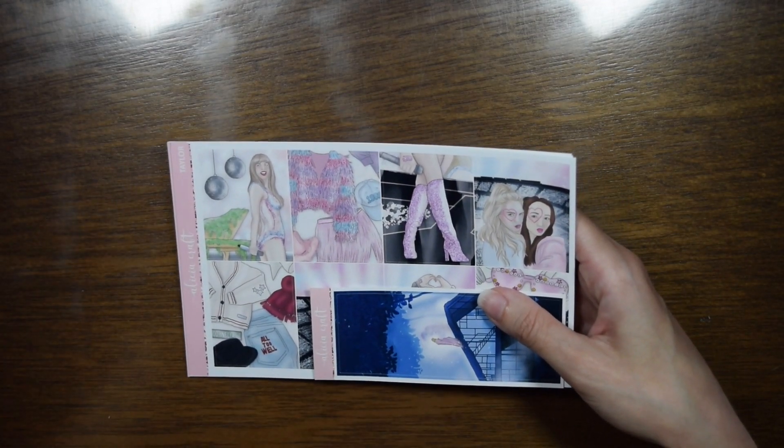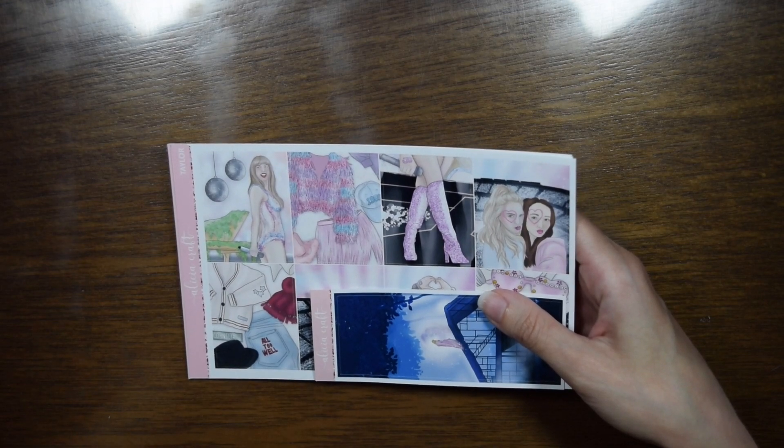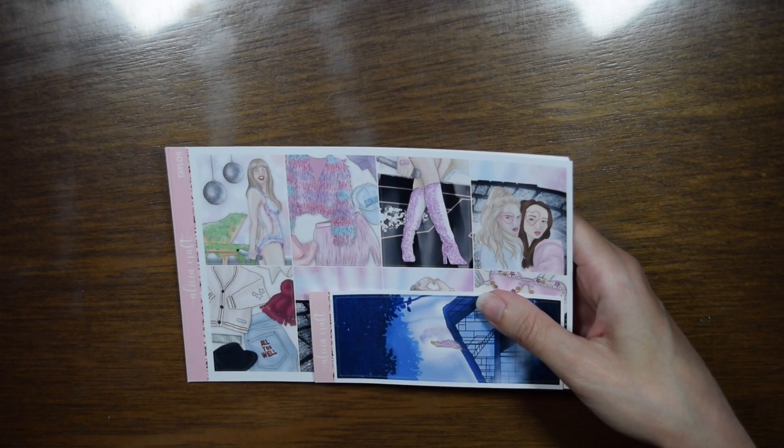I recommend going back and watching my November monthly plan with me, which is going to be posted right before this video, just so you know what's going on.